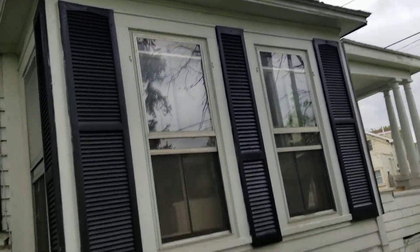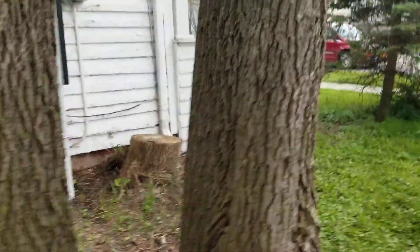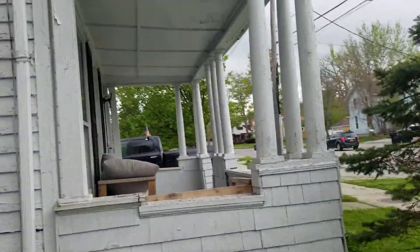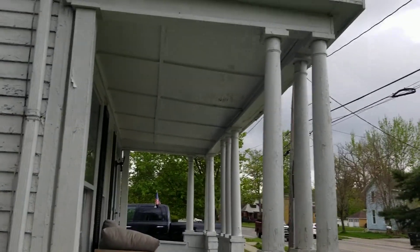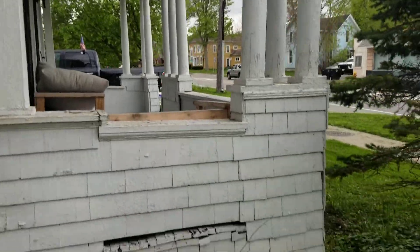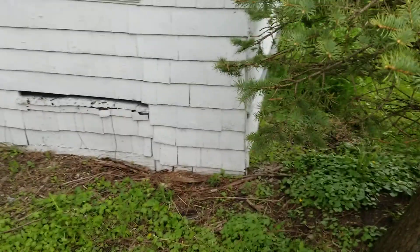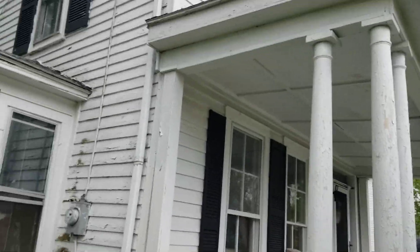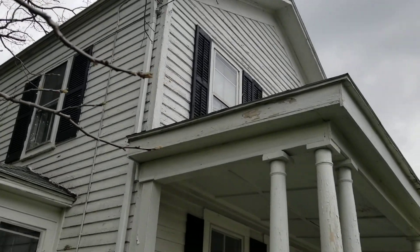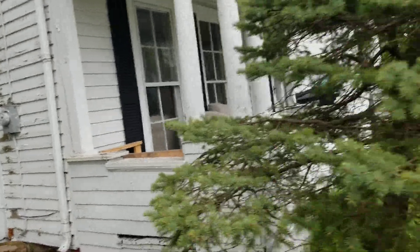We're going to get a whole bunch of options worked out, and like I said the porch is going to be pretty much a complete demo and rebuild on both porches. There isn't even a big enough header here — I can tell just looking from the inside. And more than likely this is not on any piers that are below the frost line, so that's going to have to be accomplished. We already have overhangs at the peaks but not at the eaves, so we'll see how that transposes.